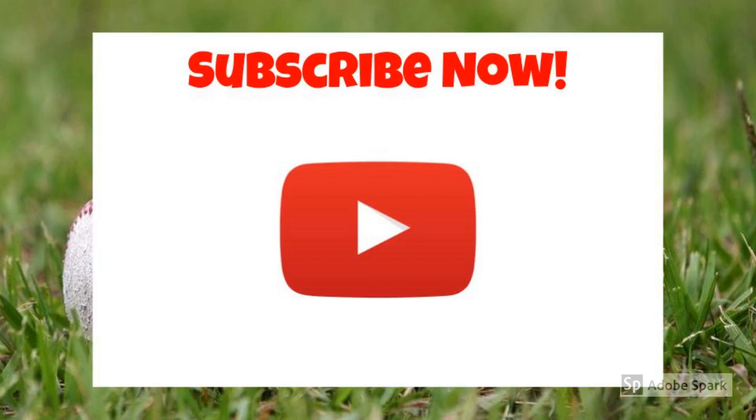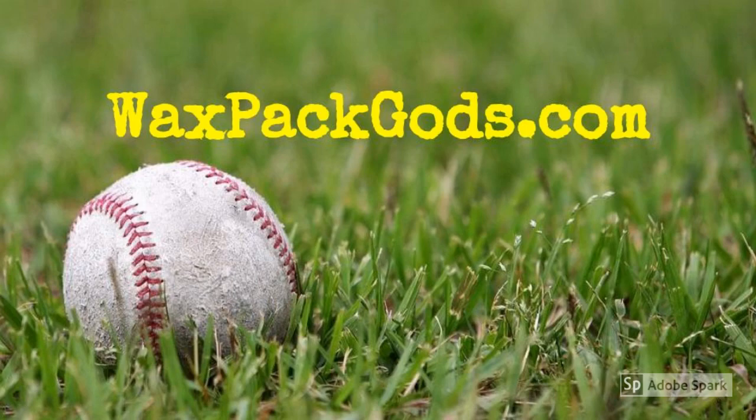Like our video? Then like our videos and subscribe to our channel. WaxpackGods.com. Let's go.